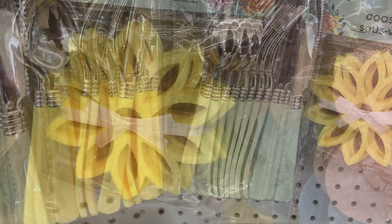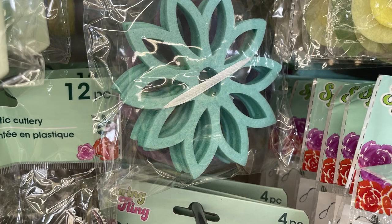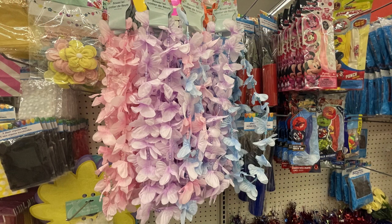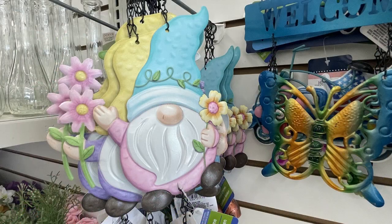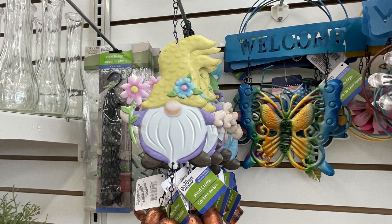I found some more of the felt coasters, which also coordinates with the plates and silverware — they have yellow, blue, purple, and pink. They also have leis that coordinate with it, some flower garland, tablecloths and napkins. They also had these little bells with the gnomes — they're so cute — with a blue gnome, a purple gnome, and a pink one.